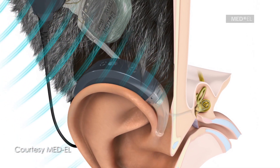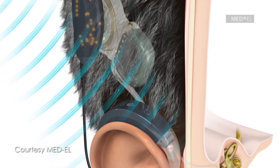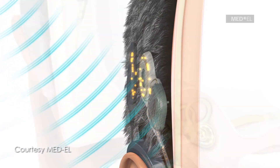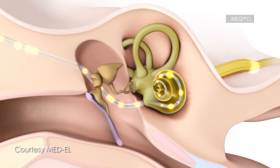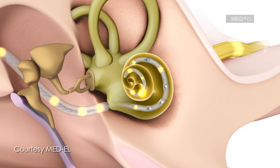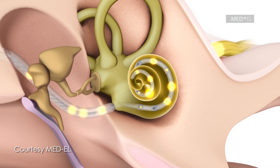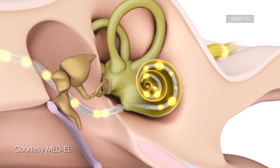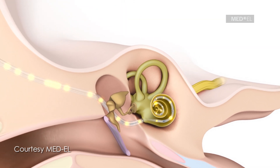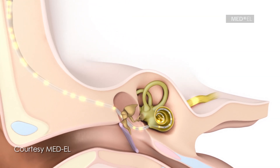Unlike a standard hearing aid, which only makes sounds louder, a cochlear implant uses electrodes to stimulate the spiral cavity of the inner ear, called the cochlea. These electrodes, which are placed in the inner ear in the cochlea, actually send electrical signals to the cells in the inner ear. And those signals are then transmitted through the cochlear nerve to your brain, and it's like hearing.